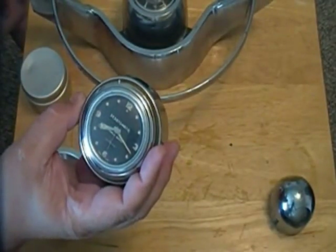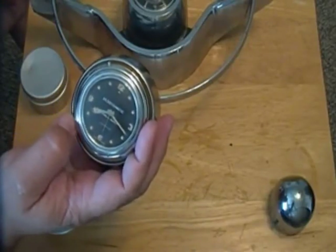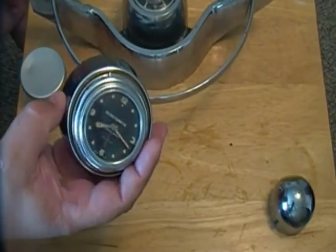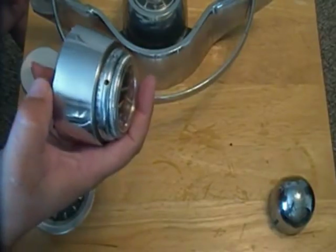This particular unit is one of the Chrysler product versions, a DeSoto-Matic. It came out in 1954. This clock fits from 1954 through 1956, depending on the mounting bezel. This particular one is a 1955-56 mounting bezel.